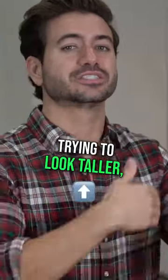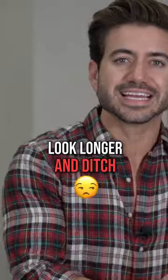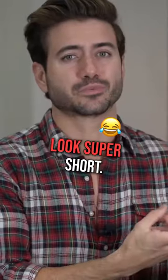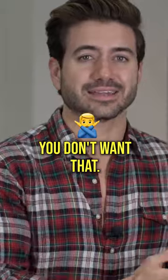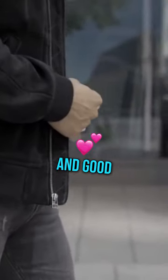If you're short and you're trying to look taller, you can just tuck in your shirt. That's going to make your legs look longer. And ditch the baggy jeans — they're going to make you look super short. You don't want that. You want skinny jeans to make your legs look long and good.